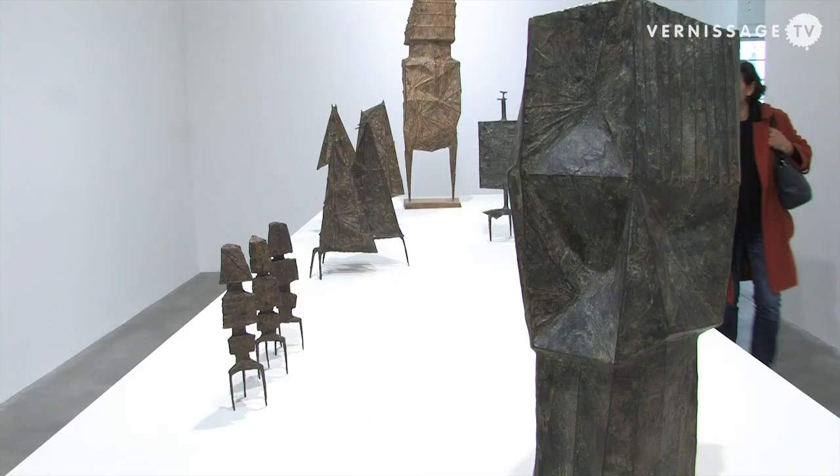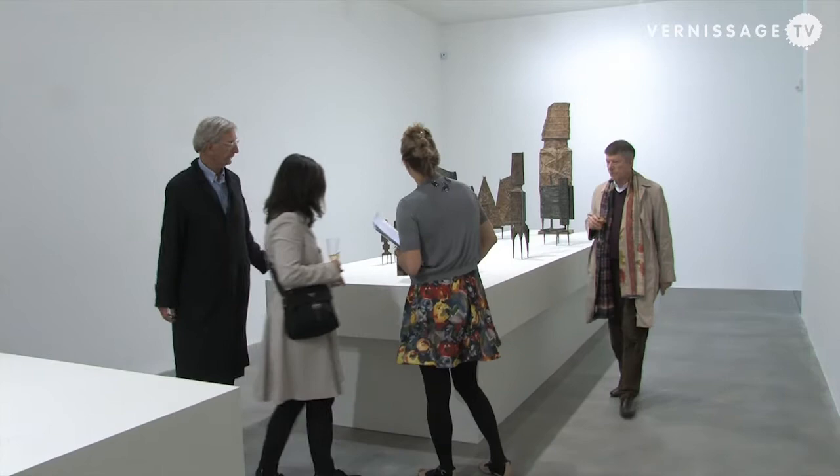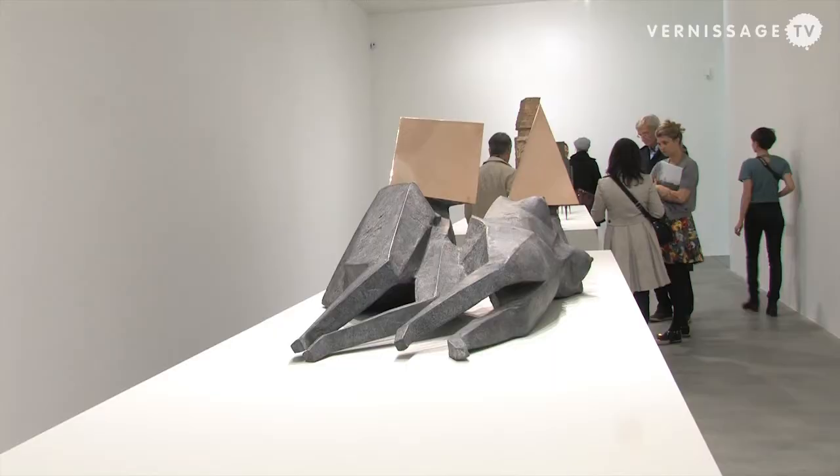We also have an exhibition at Blaine Southern in London, showing monumental bronze works from the 50s and 60s and marquettes of the welded steel works. We have a third exhibition opening at Blaine de Dona, our sister gallery in New York, at the end of this month, showing unique works from the very early 50s.